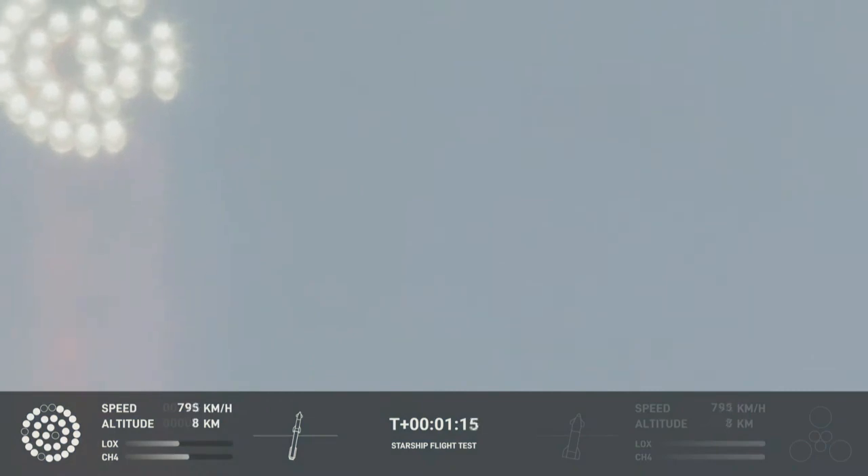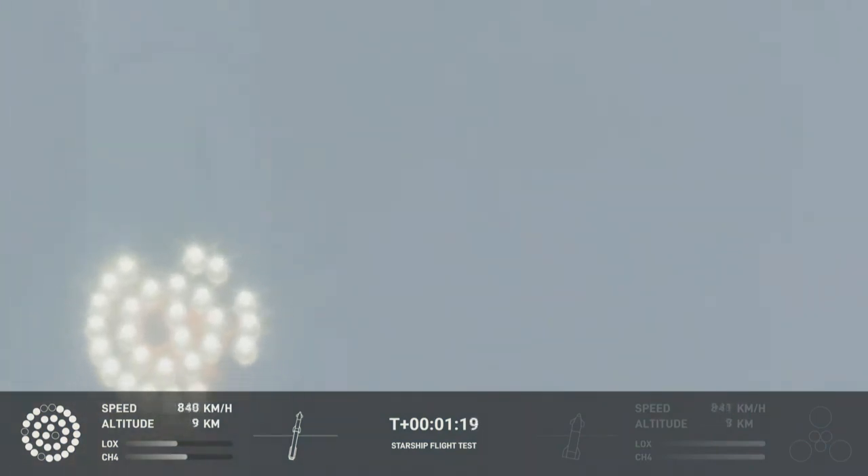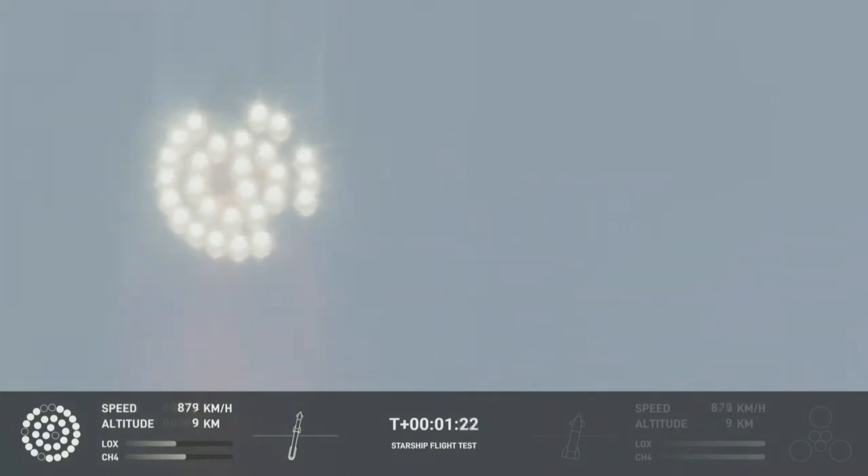Going through the period of maximum aerodynamic pressure. As the velocity increases, the density of the atmosphere is decreasing. Max Q. Lessening stress on the vehicle — the call-out marks Max Q now.